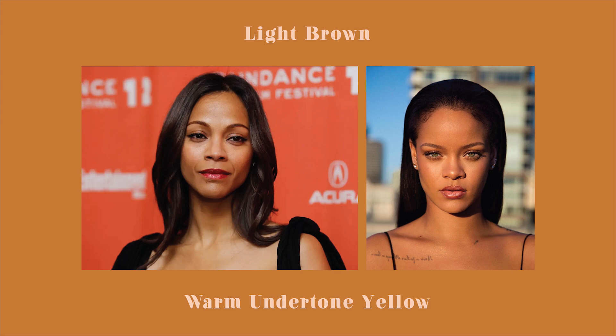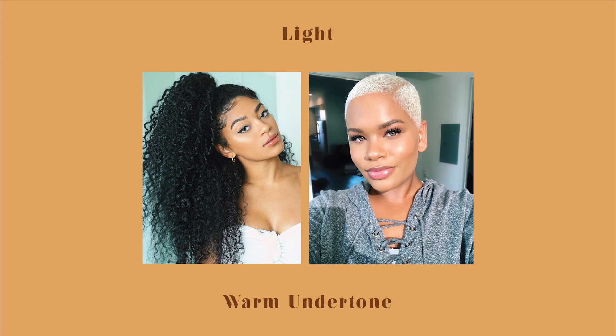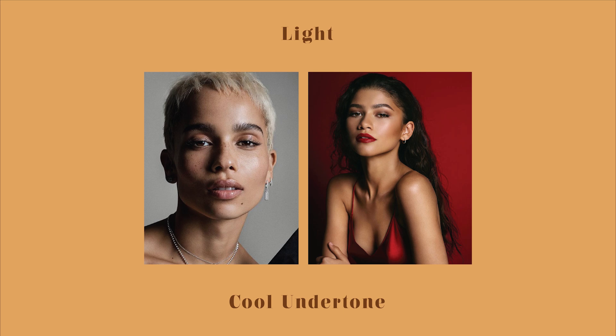Now we have the light skin tones. We have warm, neutral, and cool. You are warm if you have a yellow or peach undertone, neutral if you have a green or gray tint to your face, and cool if you have a red undertone.